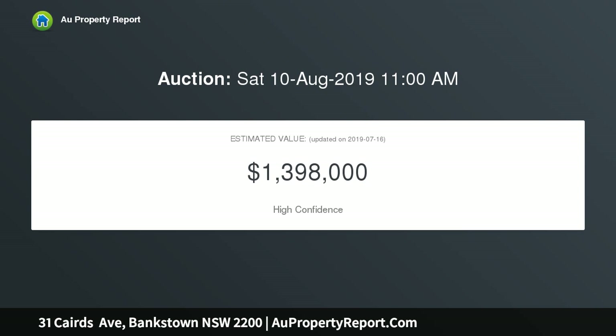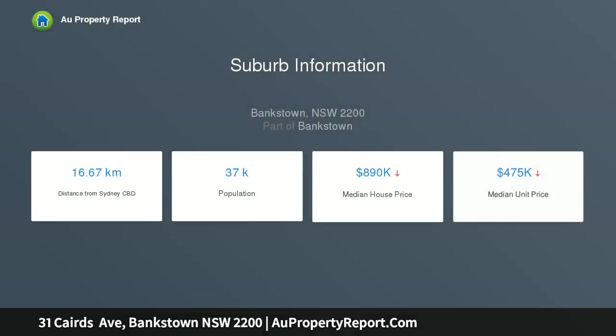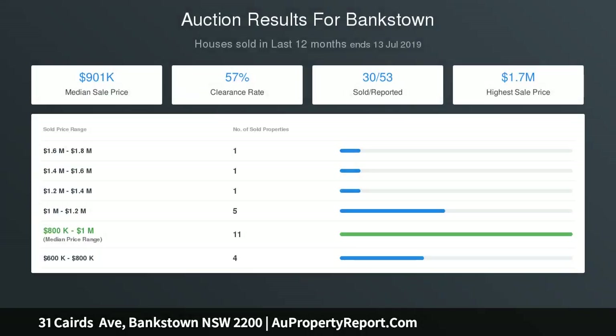a potential duplex site STCA. Better yet, capitalise on R4 zoning for potential later development. Three good-sized bedrooms, tidy kitchen, good-sized lounge and dining. Land size 647 square metres, approximately 18.4 metres by 35.4 metres. Auction: Saturday the 10th of August at 11 a.m., open Saturday 10:30 to 11 a.m. Contact Rania at 0433 179 397.